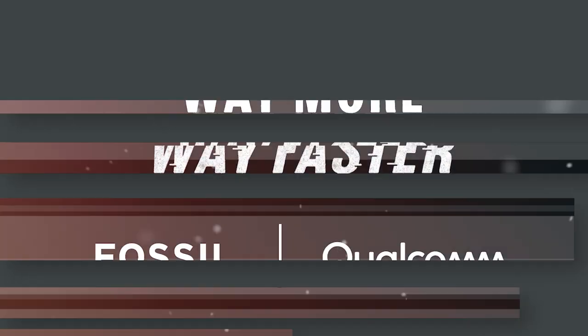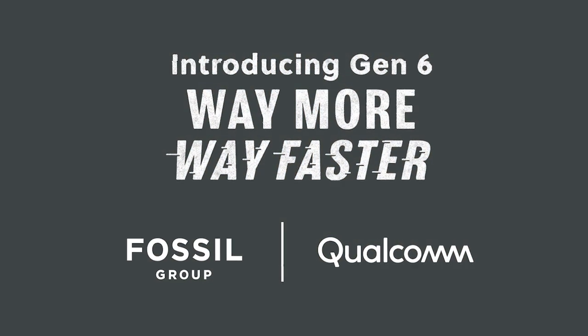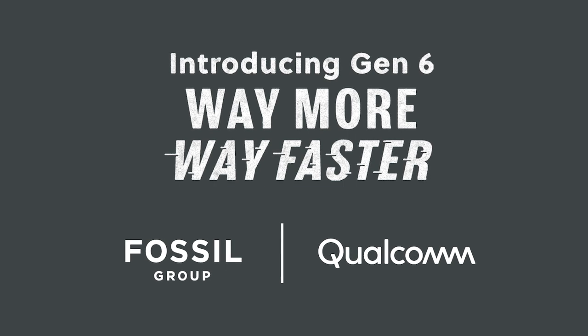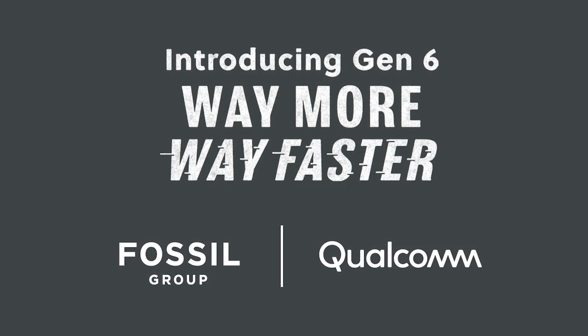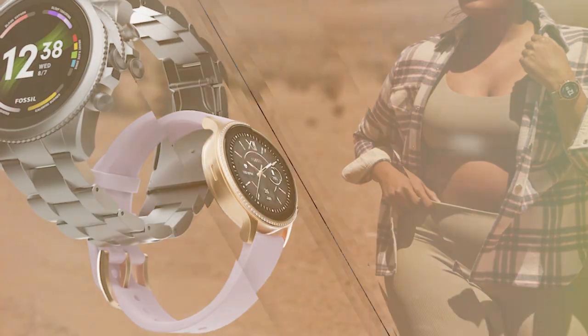Welcome everyone. We've got some really exciting news today. We're so happy to be announcing our Gen 6 smartwatch. This is our best smartwatch ever — our best Wear OS watch we've ever made. I'm incredibly excited.